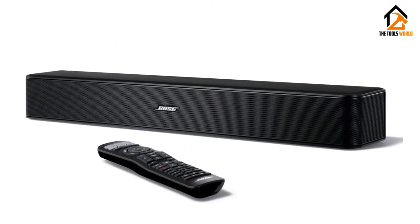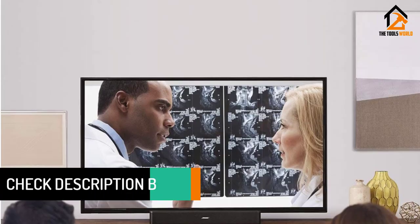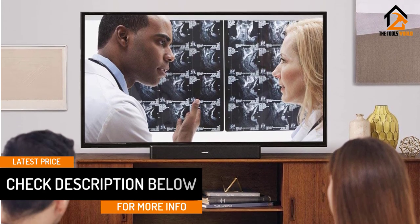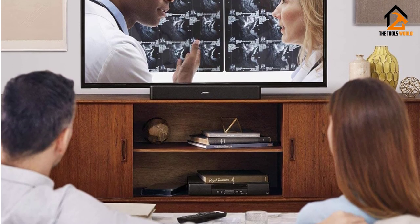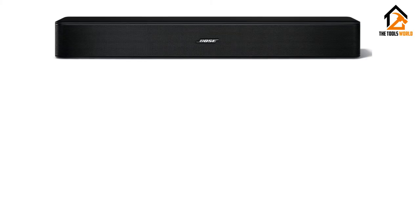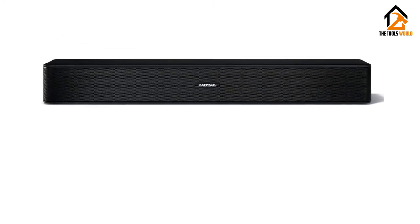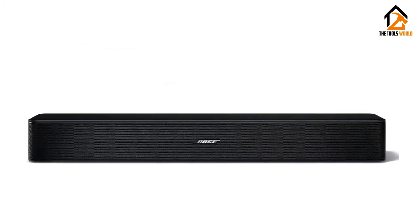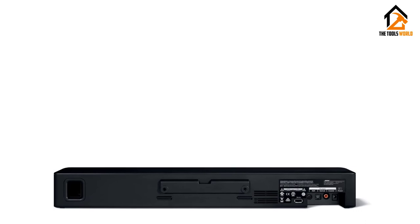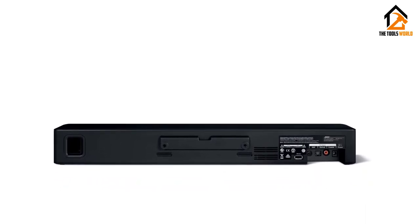Design-wise, this top Bose soundbar system is lightweight at 3.72 pounds, making it easy to move around, disconnect, and reconnect to different media devices that you use. With the universal remote, you can set your preferences, control the volume, and tune the bass with the push of a few buttons. If you have 4K devices, this soundbar can easily connect to those, giving you the ultimate movie experience with crystal-clear sounds. Many soundbars like the Yamaha YAS-108 and ATS-1080 also support 4K. And if you're a fan of Dolby Digital Technologies, the Bose Solo 5 is compatible with that as well.